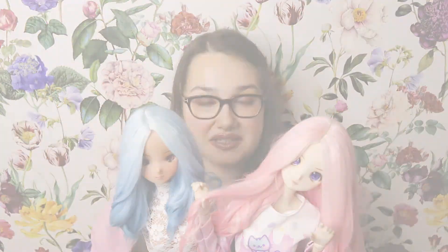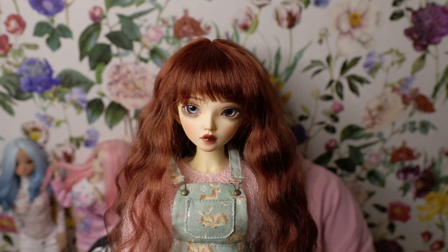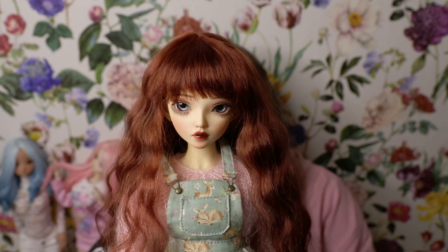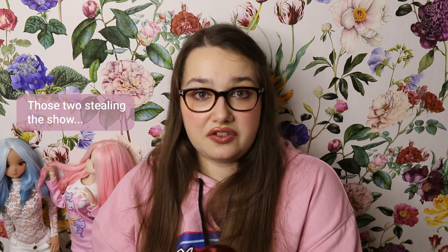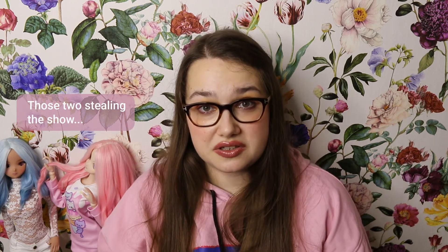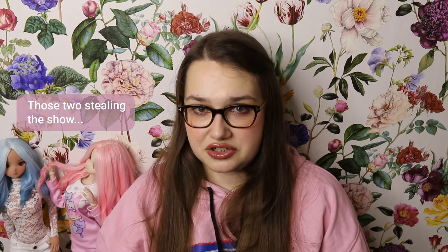This is Yuvia, my latest Minifee Chloe — she has a face-up by Poison Girl Dolls and she's the intro for my Fairyland dolls segment. I actually felt pretty good about my Fairyland collection. I love Minifee Alicia so much that I was thinking about maybe adding one in natural skin by the end of the year, but no rush.